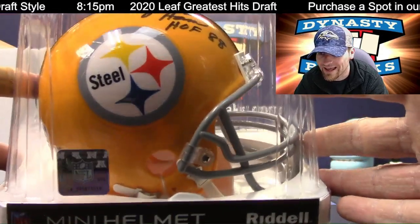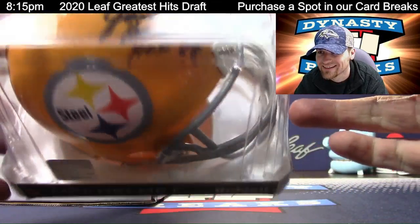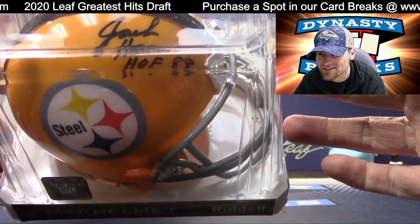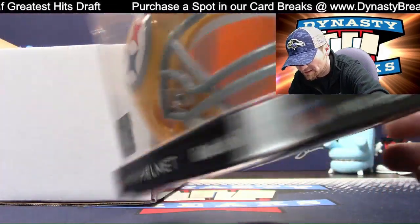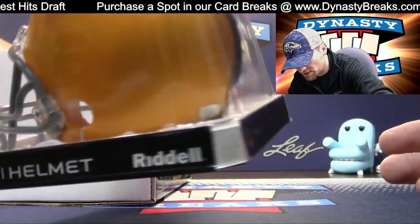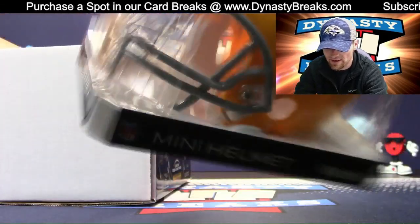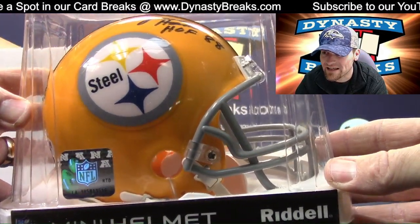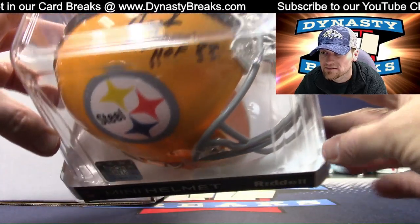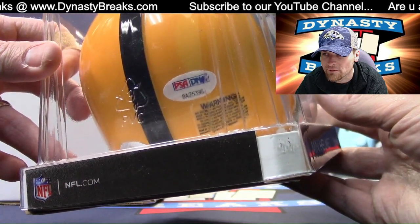We've got an alternate helmet. That is cool. Steel. Jack Ham. Hall of Famer in 1988, Pittsburgh fans. It's like a Color Rush helmet. That is super cool. PSA DNA authenticated on this, guys. Jack Ham — first PSA helmet.